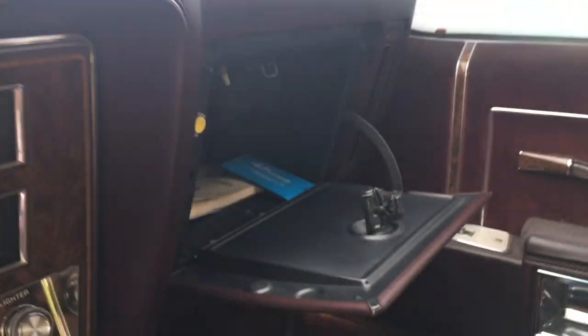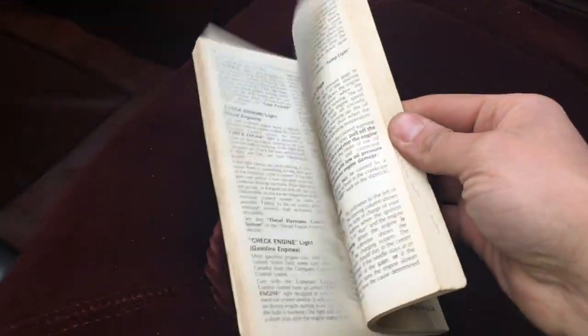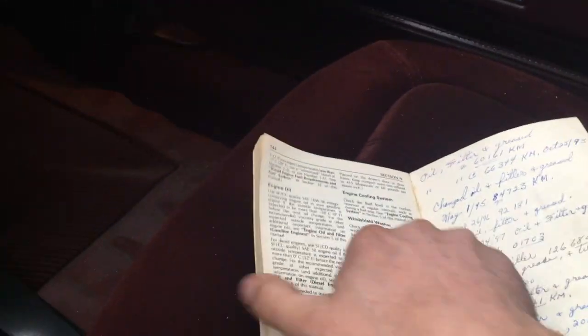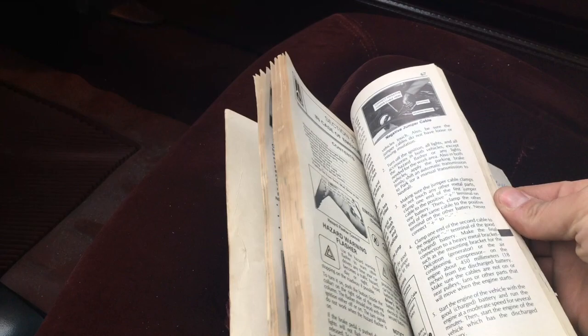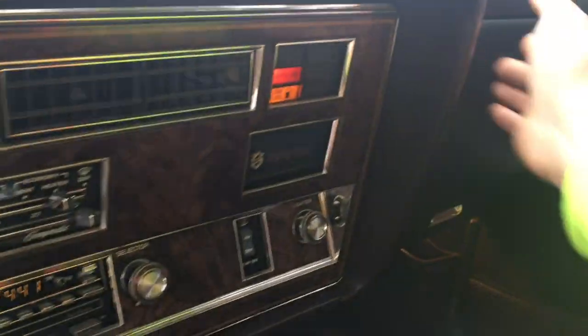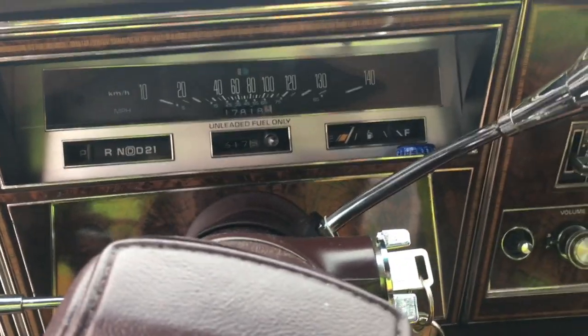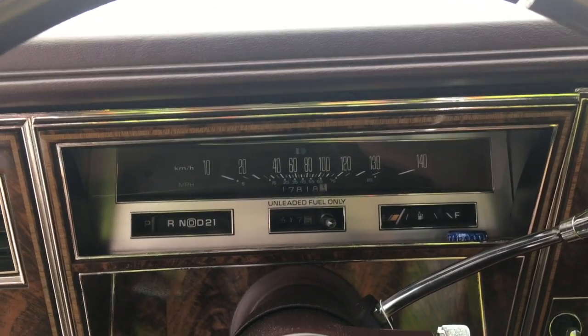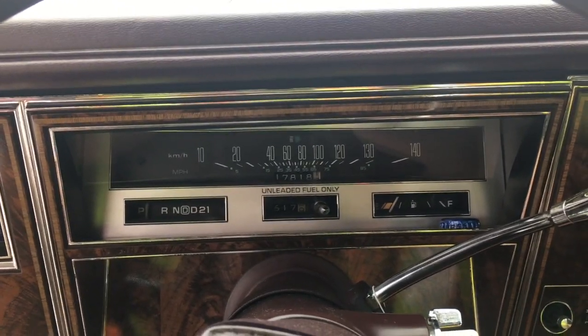So, '85 Olds Delta 88 Royale Brougham. Yeah, this thing is absolutely marvelous. It's got an owner's manual here - kind of hard to find one with an owner's manual, all the proper paraphernalia and documentation. This thing runs smoother than that one - that one is low on fuel.